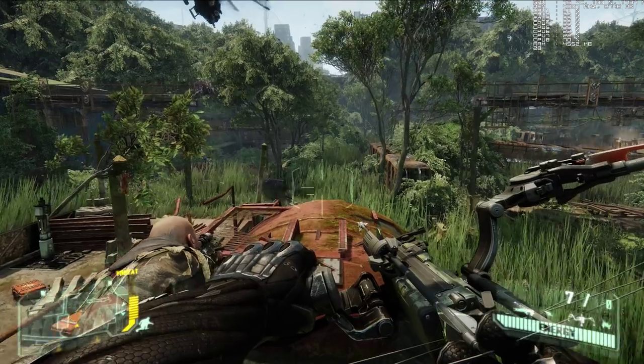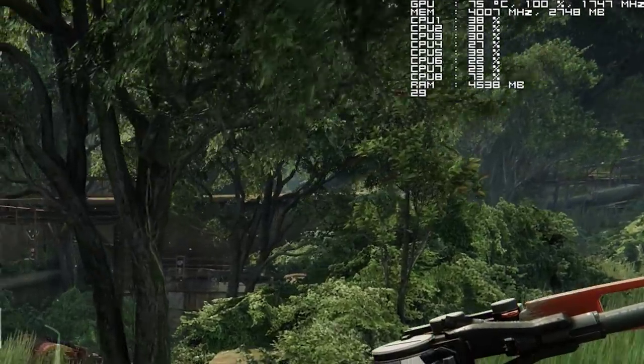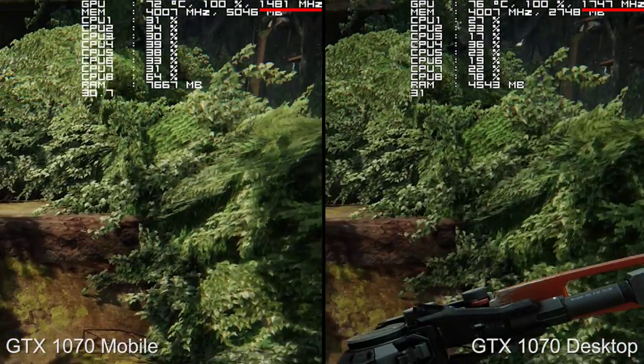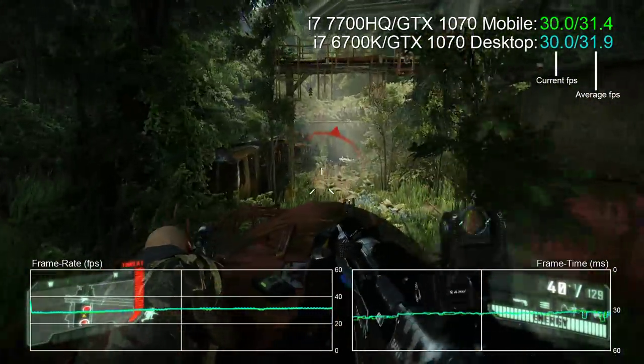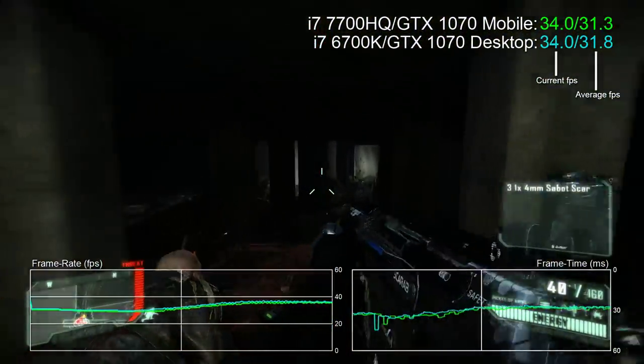Real-life performance, particularly when it comes to Nvidia boost clocks, is very different from the specs. Let's kick off with Crysis 3 at 4K, very high settings. Looking at the GPU readouts, the clock rate differential is actually rather substantial — around 240 MHz, 16% faster in favor of the desktop chip — and yet despite this wide gap in clocks, performance is actually identical point for point. The mobile 1070's extra CUDA cores are somehow making up the difference.